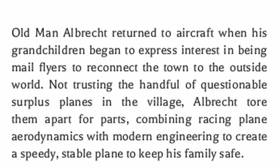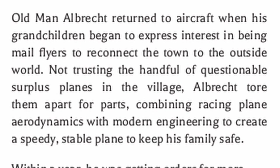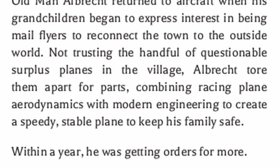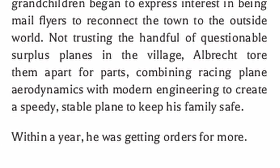Old man Albrecht returned to aircraft when his grandchildren began to express interest in being mail flyers to reconnect the town to the outside world. Not trusting the handful of questionable surplus planes in the village, Albrecht tore them apart for parts, combining racing plane aerodynamics with modern engineering to create a speedy, stable plane to keep his family safe. Within a year, he was getting orders for more.